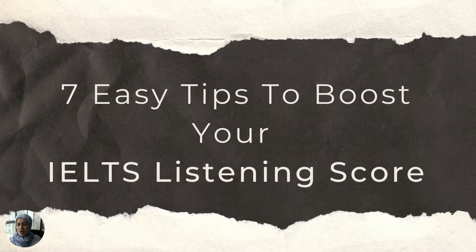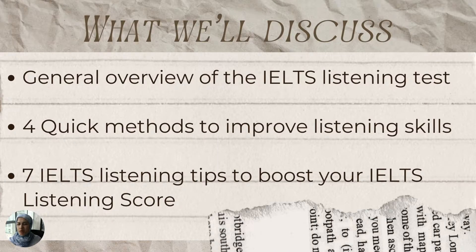Hey guys, thank you for joining me for another video. In today's video, we are going to discuss seven easy tips to help you boost your IELTS listening score. First, I will go through a general overview of what to expect in the IELTS listening test. Then I will provide you with some quick methods that will help you improve your IELTS listening skills. And then I will give you seven IELTS listening tips that will help boost your IELTS listening score. So if this is something you're interested in, then continue watching because I go into lots of detail for each point.